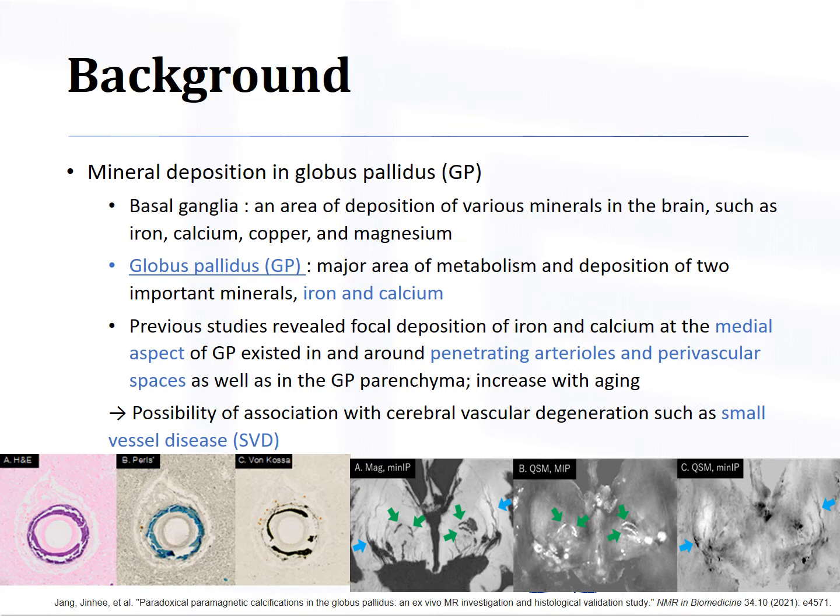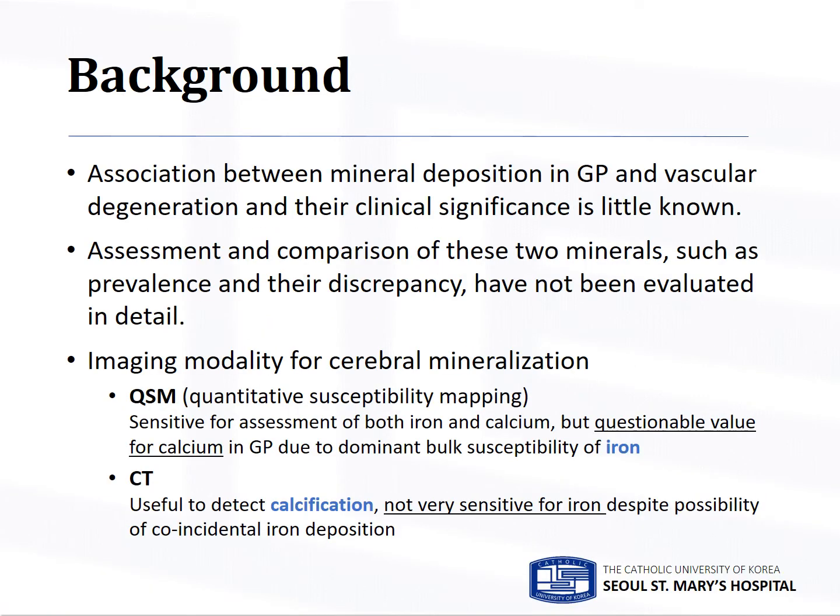This mineralization increases with aging. We hypothesized there could be an association between these minerals in GP and cerebral vascular degeneration such as small vessel disease. However, few studies have explored the association between GP mineral deposition and vascular degeneration and their clinical significance. In addition, assessment and comparison of these two minerals, such as prevalence and their discrepancy, have not been evaluated in detail.